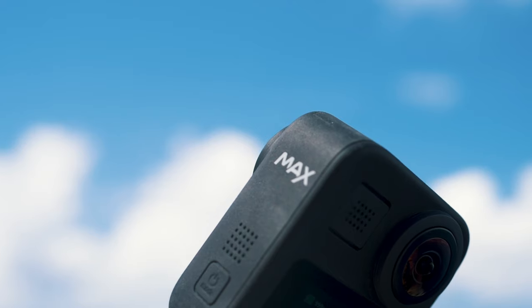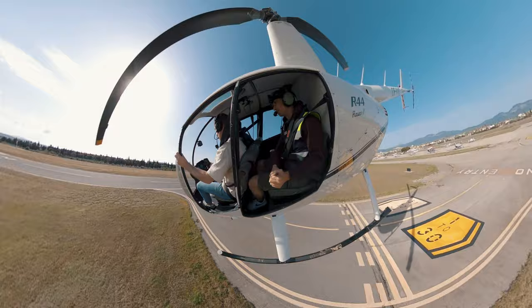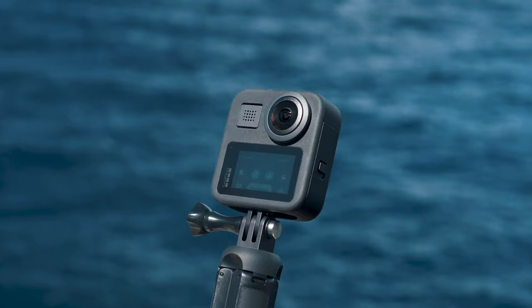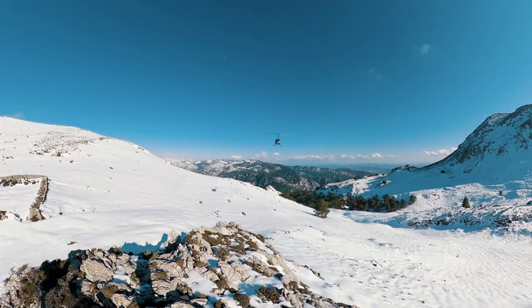This is the GoPro Max, and as a filmmaker this is my first ever time playing around with 360 cameras. The GoPro Max was launched in 2019, making it four years old, so I really wanted to see how it stands up after four years and also see how it compares to its direct competition, the Insta360.